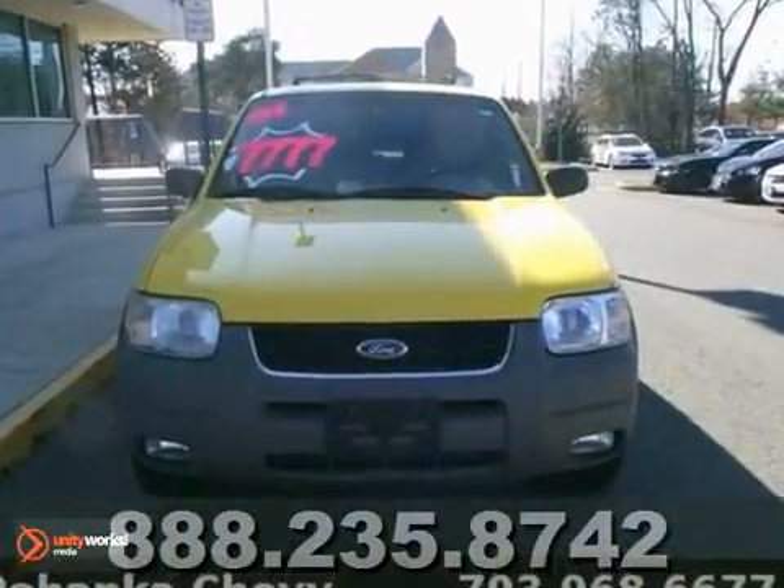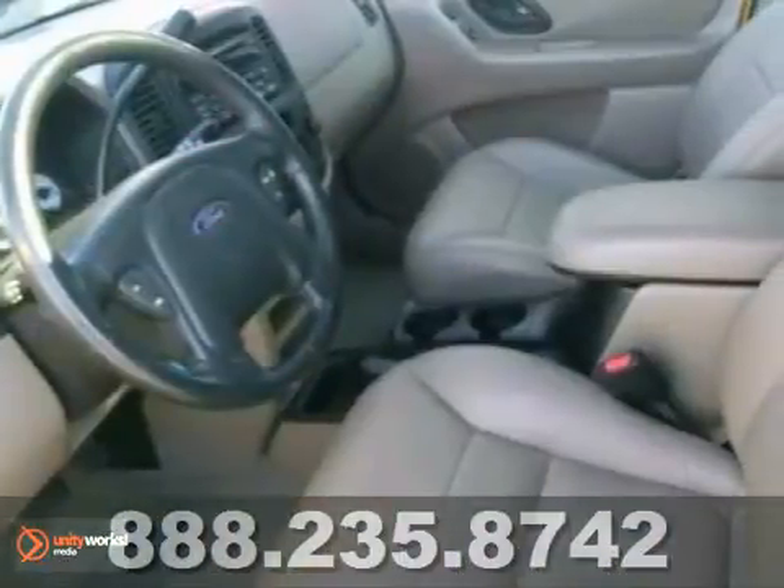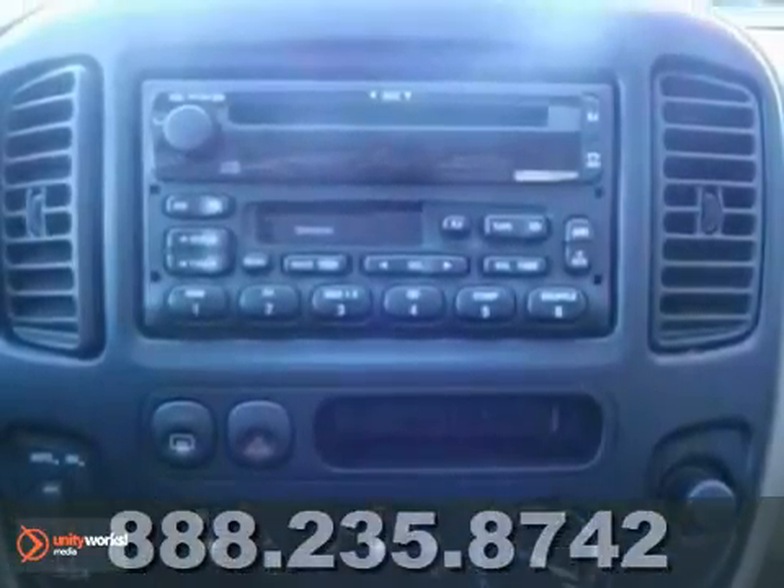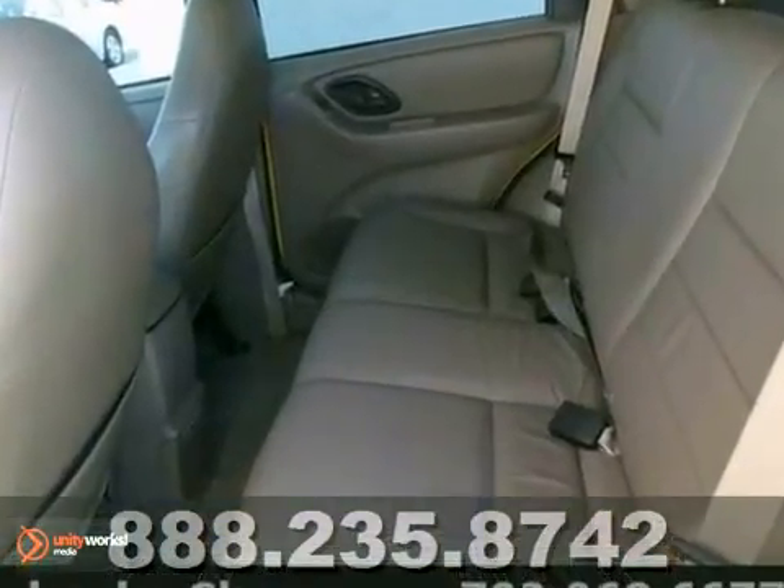This cute vehicle needs a good home. It's very well-mannered and rarely requires speeding. Reviewers said it offers comfortable seating for four and plenty of space for other stuff.